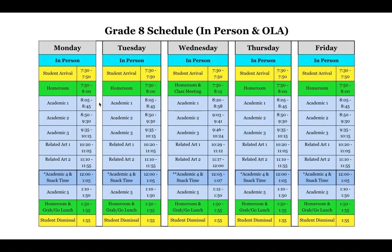Grade eight is very similar again: three academics, two related arts, and then two more academics. Academic four, from 12:00 to 1:05, is when eighth graders will have snack — either at the beginning, middle, or end of the period.